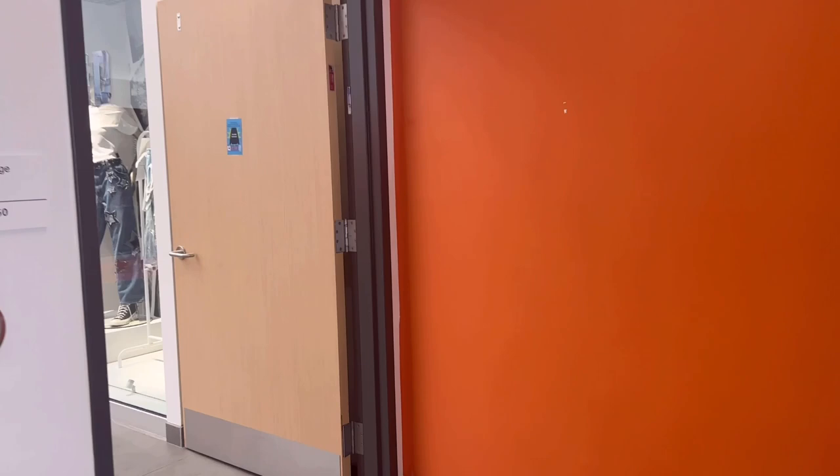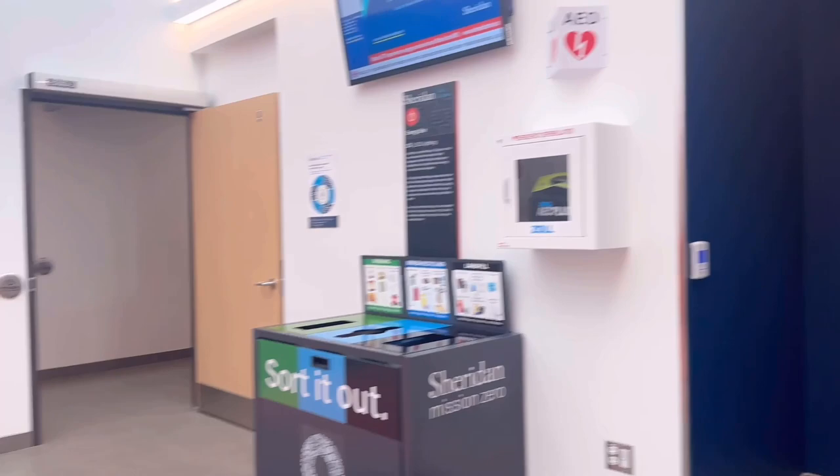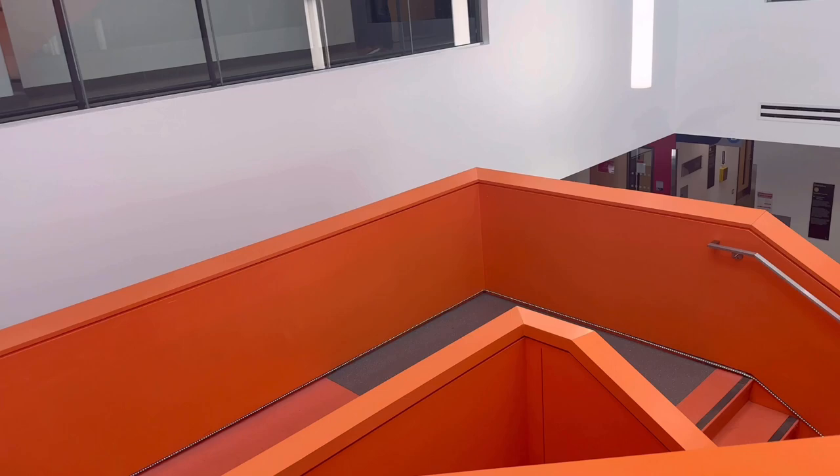If you go to the business programs area, there are all the fashion classes here. As you can see, there are a lot of visual and design-related classes. These are one of the beautiful stairs in Sheridan College — I personally really love them. The color is very vibrant and it has a different vibe.